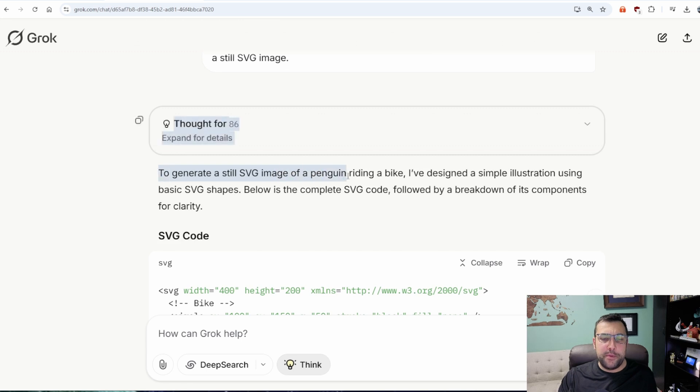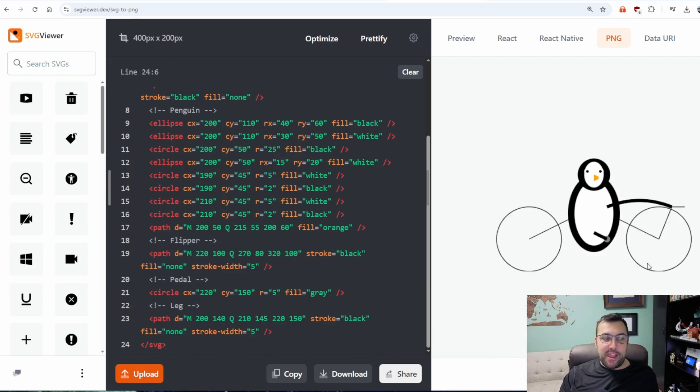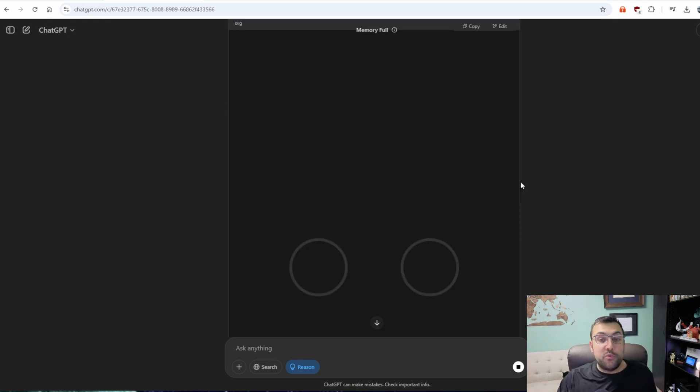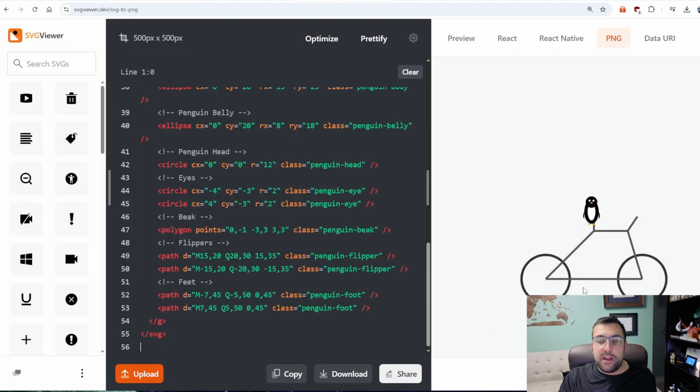To generate a still SVG image of a penguin riding a bike, I've designed a simple illustration — and it took only half of your life. We hit copy, come back, delete, and this is the Grok penguin riding a bike. Next up, I want to generate a penguin riding a bike as an SVG image, not animated, just a still SVG image. It is generating our code with the reasoning model enabled. This is actually really cool — you can see it being made in real time. You can see the bike, the little penguin, the arms, the legs. The penguin is tiny compared to the bike, but it did it. We hit copy and paste it in for consistency.